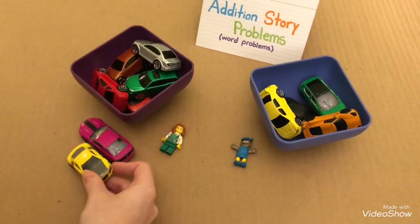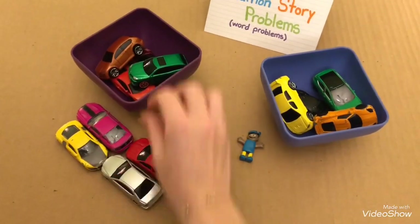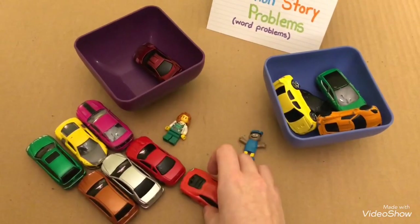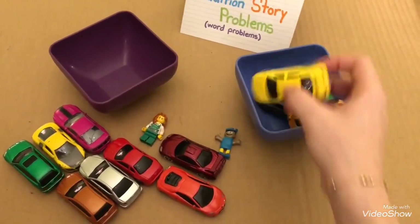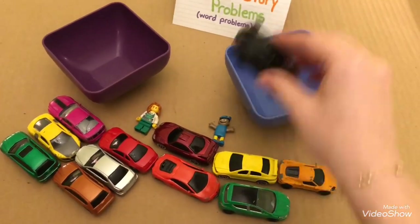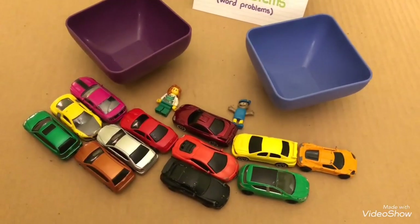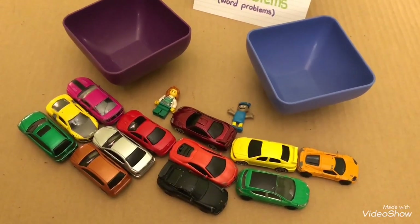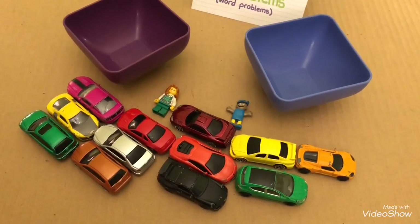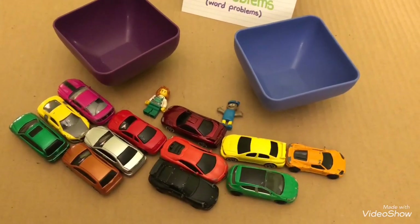One, two, three, four, five, six, seven, eight, nine, ten, eleven, twelve. How many toy cars do I have in front of me? Twelve toy cars. Sally and Tom bought twelve toy cars from the shop. Eight and four makes twelve.